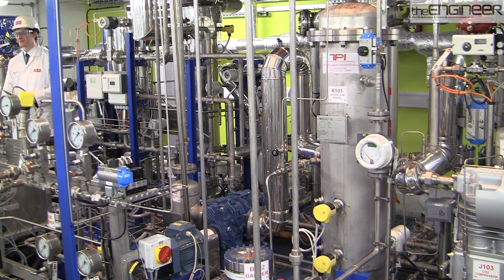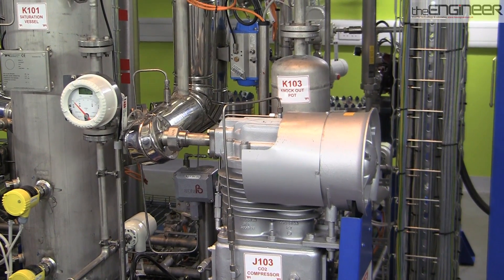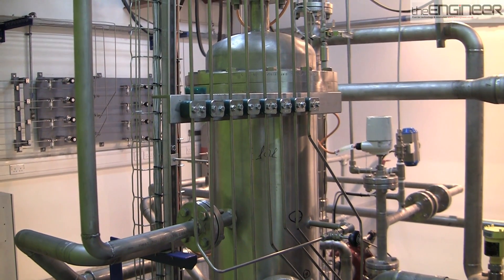The plant had to be densely designed to fit hundreds of pipes and instruments inside Imperial's central London campus, but it still employs an established industrial technique, as the college's Dr. Niall McDowell explained.